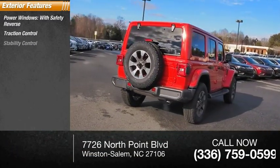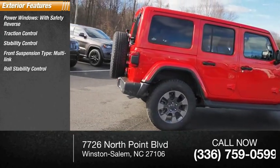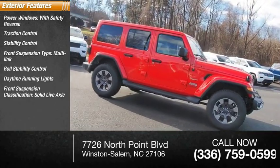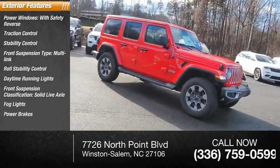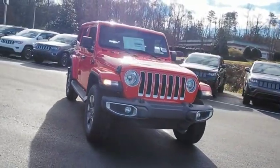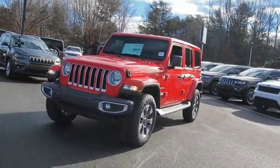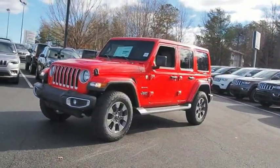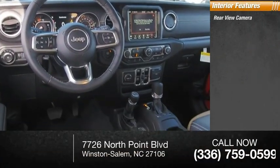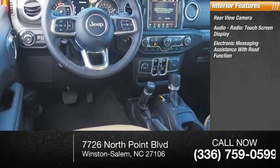Traction control, stability control, front suspension type multi-link, roll stability control, daytime running lights, front suspension classification solid live axle, fog lights, power brakes, braking assist. Inside you'll find a rear view camera, audio radio touchscreen display, and electronic messaging assistance.